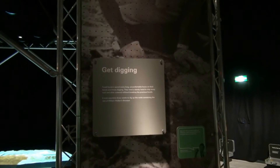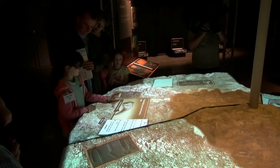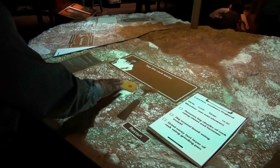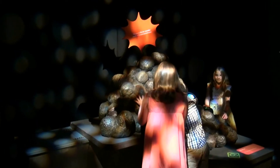You can also dig for virtual fossil evidence to discover what Baryonyx ate, and touch a huge pile of poo to find traces of what Euskelosaurus munched on.